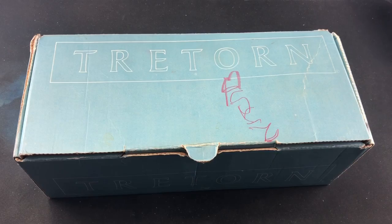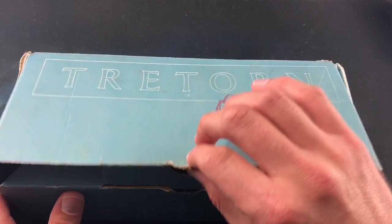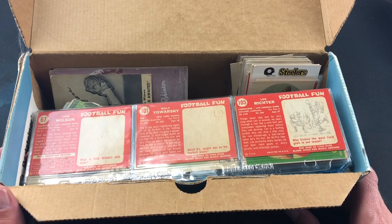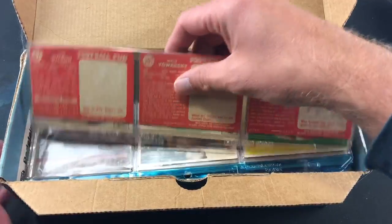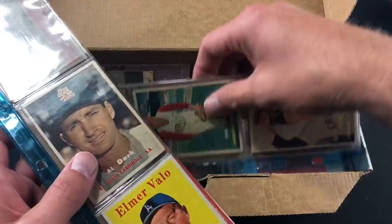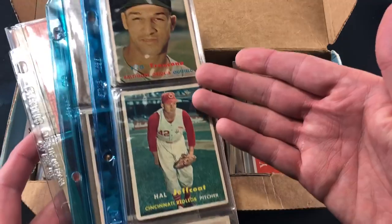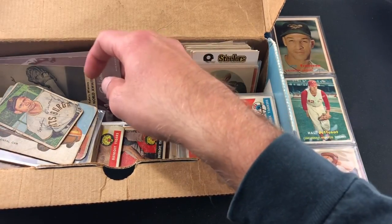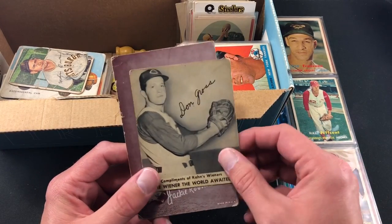This old shoebox has some sort of hieroglyphics or ancient Sumerian text written on it — I couldn't tell you the year — but inside we have a whole bunch of vintage sports cards, football and baseball. I had a great time talking to these people, spent probably almost two hours there. First glance we have some old binder pages, three of them, and some well-kept 57s and 58s football in there too. It's a small collection but there's definitely some nice stuff, some things I've never seen before.